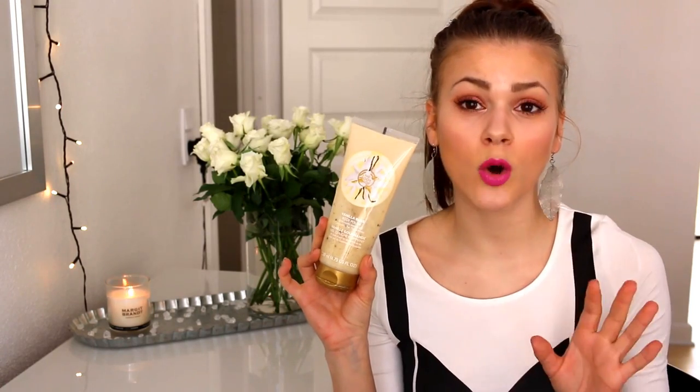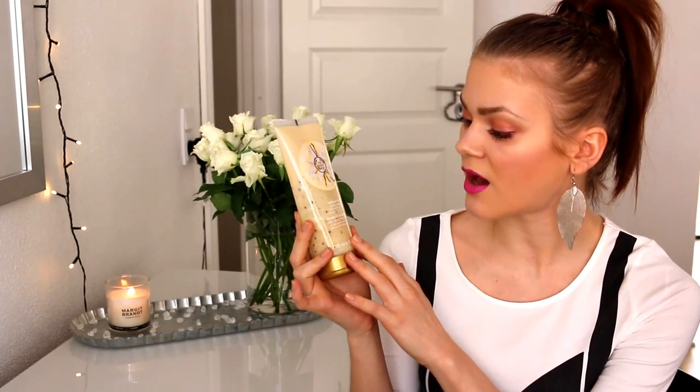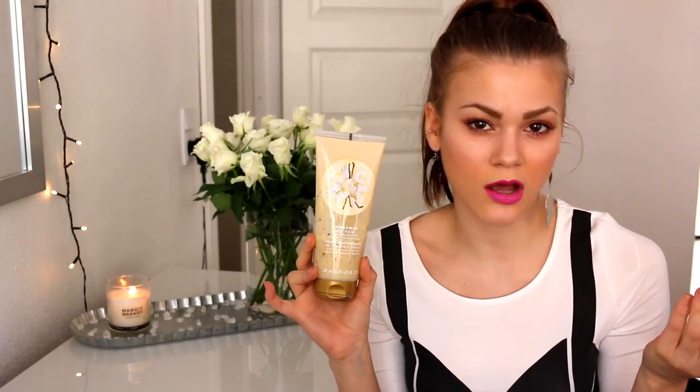The first product I'm going to show you is unfortunately from The Body Shop — and normally I just want to say that I love The Body Shop and almost all of their products. This is the Vanilla Bliss Body Polish with vanilla extract and community fair trade honey, and this is kind of like a body scrub, a very mild body scrub, and it smells like vanilla obviously.